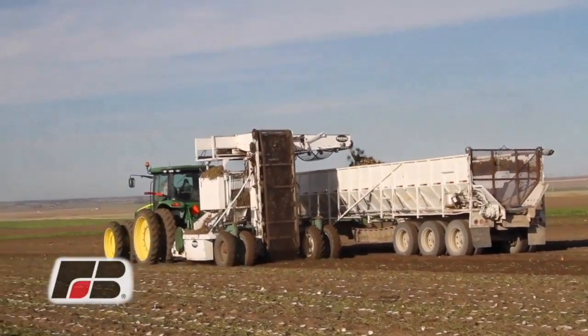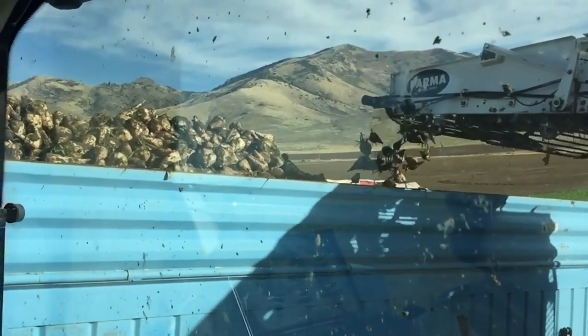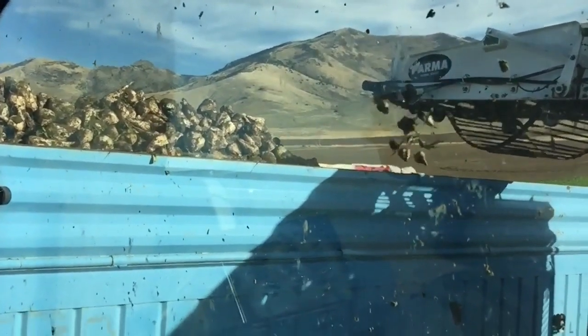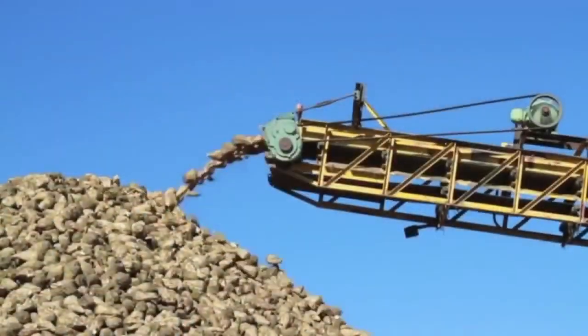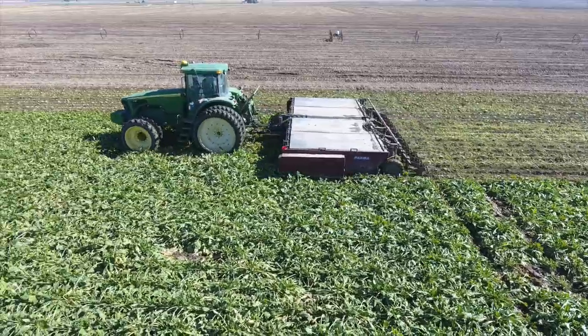In the heart of sugar beet country, just outside of Burley, the sugar beet is king and it's ground zero for high yield beet production. Producers here routinely break yield records, averaging 41 tons per acre.